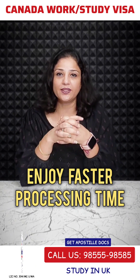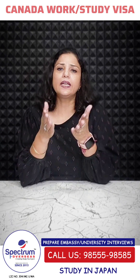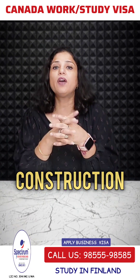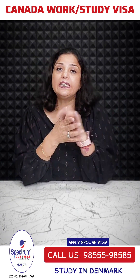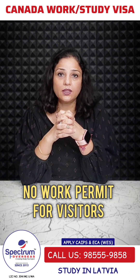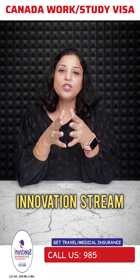Recently, some restrictions and changes came to work permits and LMIA, but there are also sectors which are exceptional, especially food security, construction, or healthcare jobs. While some work permit types have faced restrictions, other types of work permits are still available. This is the reason that, after all the restrictions, this Innovation Stream is in the spotlight.